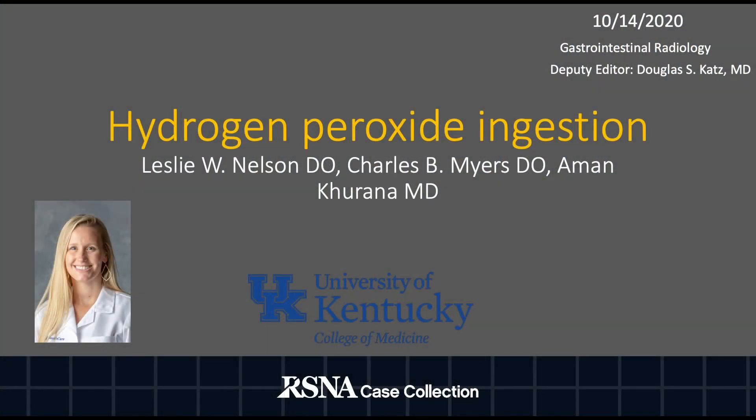Welcome and thank you for your interest in our RSNA case collection presentation, Hydrogen Peroxide Ingestion. My name is Leslie Nelson and I am a PGY3 at the University of Kentucky.